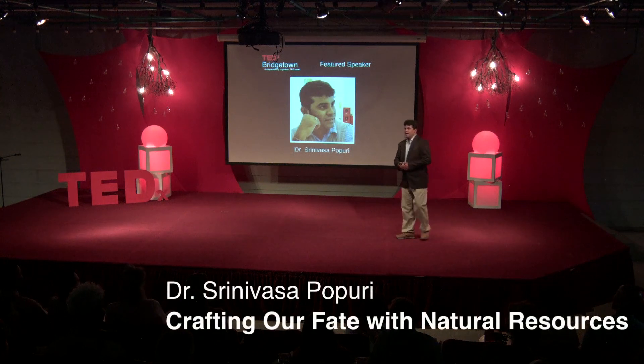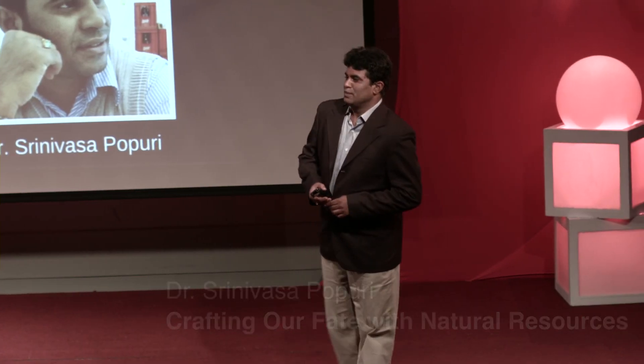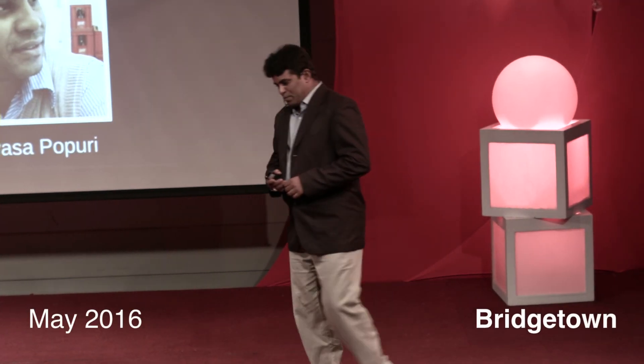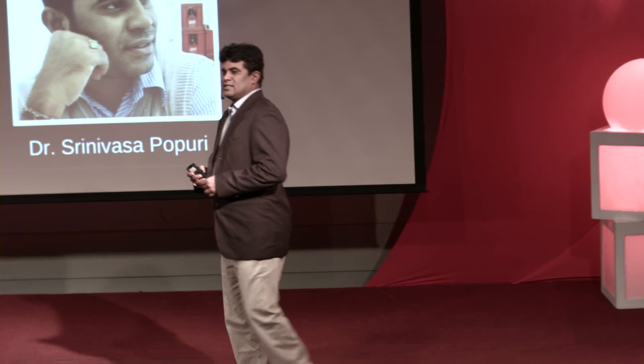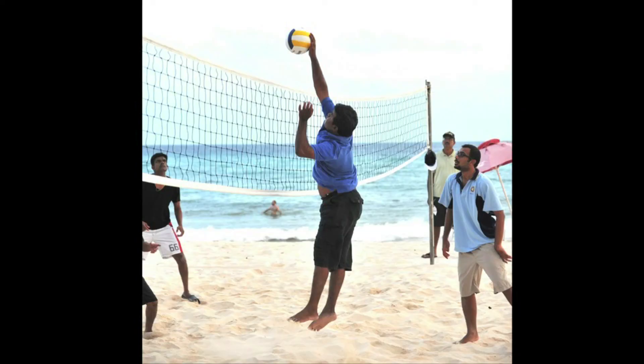Good evening. I am Srinivasa Popuri, working at the University of West Indies' Cave Hill Campus. This is me. I'm not a professional player, but I am a scientist.